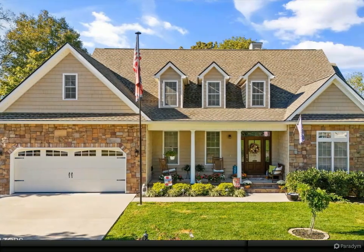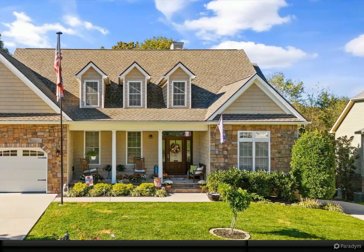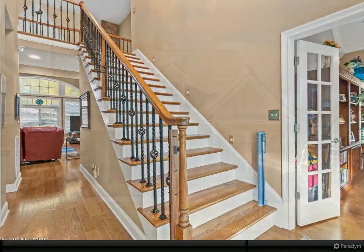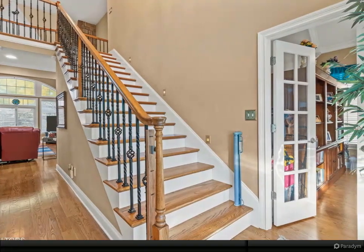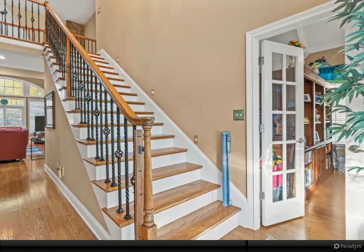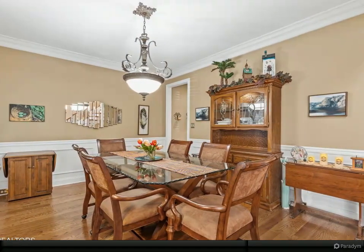Step into this magnificent large home, perfectly designed for those seeking both space and comfort. Nestled on a level lot, this property boasts a stunning backyard oasis, complete with a serene waterfall and a charming koi pond, offering a peaceful retreat right at your doorstep.